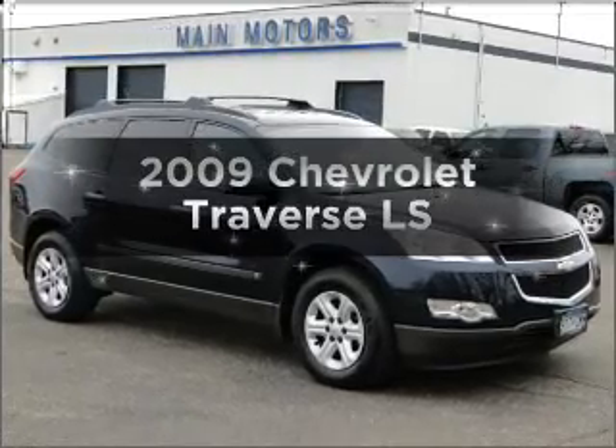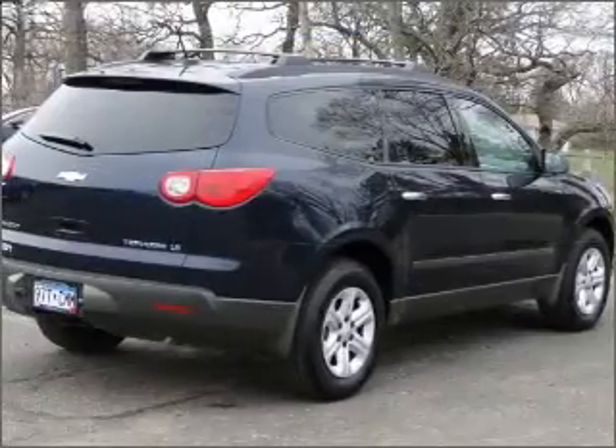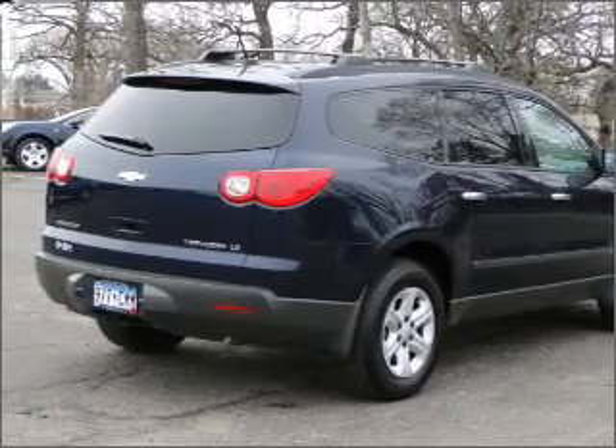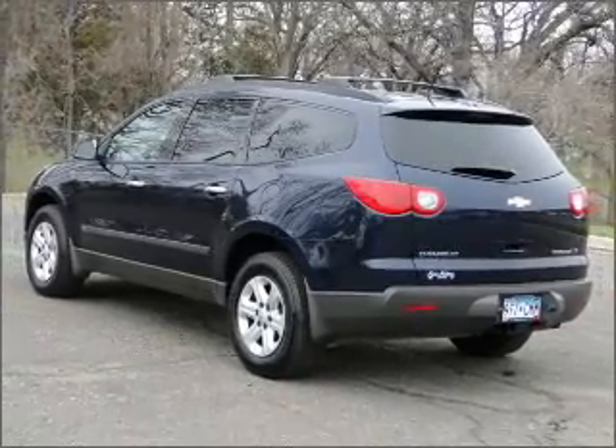Presenting the 2009 Chevrolet Traverse. If you're looking for a first-rate auto, this one could be yours today with a reliable six-cylinder engine connected to a smooth-shifting six-speed automatic transmission. Brake safely with the anti-lock braking system.